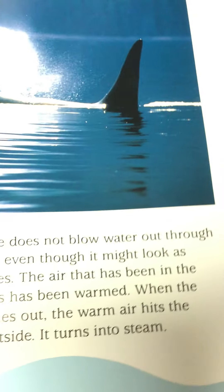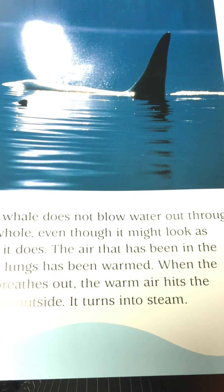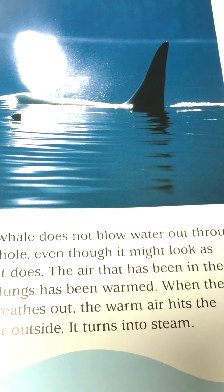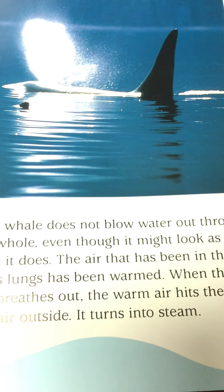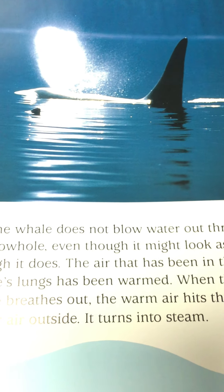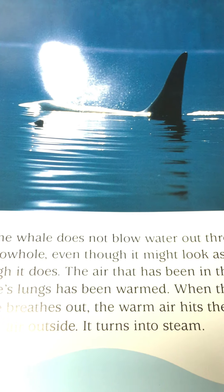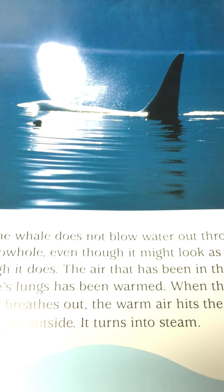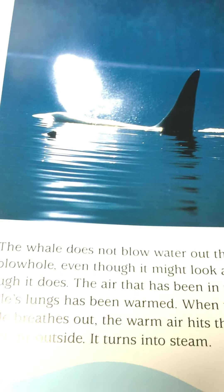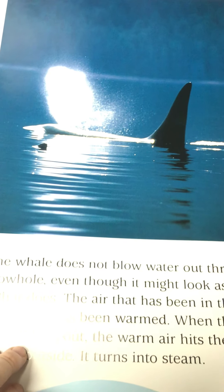The whale does not actually blow water out through its blowhole, even though it might look like that in the picture. The air has been in the whale's lungs and has been warmed. When the whale breathes out, the warm air hits the cooler air outside and it turns into steam — so this is like steam that rises out of a pot when we're cooking.